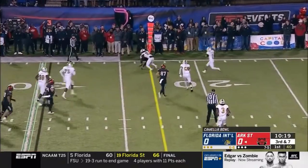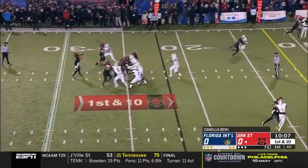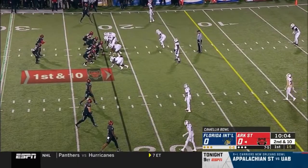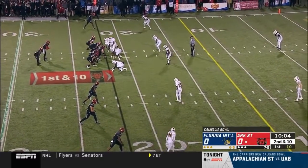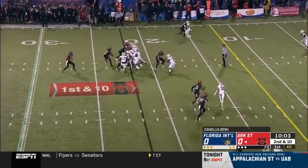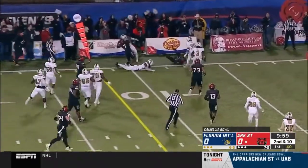Hatcher throws another dart to Bayless, right at the sticks. FIU's going to have to win versus Bayless. Coach Anderson loves to go quick, wants to go to the end zone. This is the Camellia Bowl, and this is Arkansas State driving on their first offensive possession against FIU, second and 10 inside the 25, and it's Jamal Jones getting the edge inside the 10.